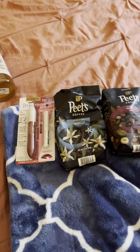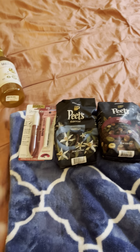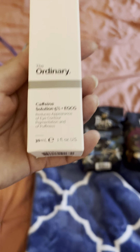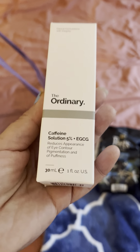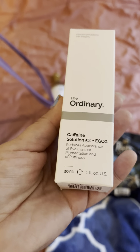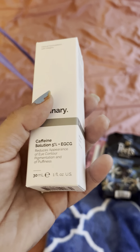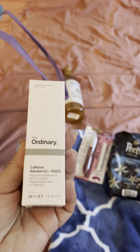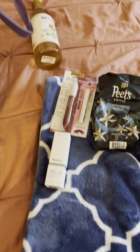At Ulta I only got one thing because I just needed to get my eye serum. It's The Ordinary caffeine solution for your under eyes. I've talked about this before — it helps with puffiness and pigmentation. I usually put it on at night and in the morning. I've been using it for the past year and I love it. I got the last one, so I was very lucky.